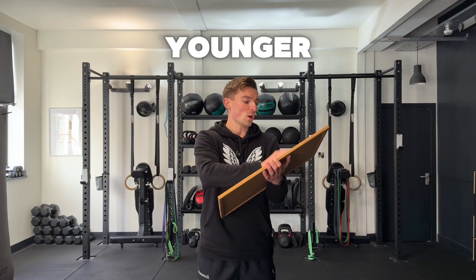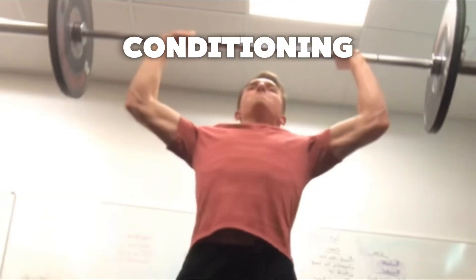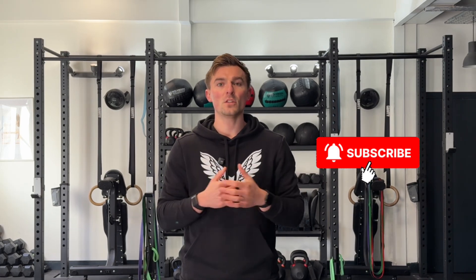My name's Sam, and when I was younger I was one of the smaller kids, and this led me to turn to strength conditioning to help me hit it as far as the bigger kids. Now I run CrickFit with a goal of educating club cricketers about how they can use strength conditioning to help improve their game. So if that's something you'd be interested in, hit subscribe and let's get into this video.